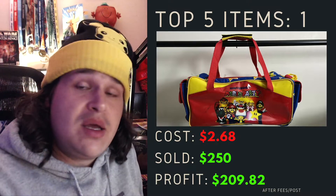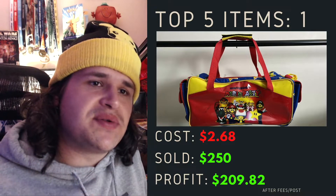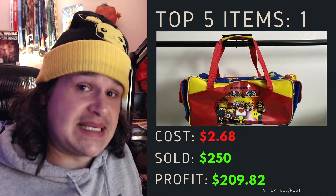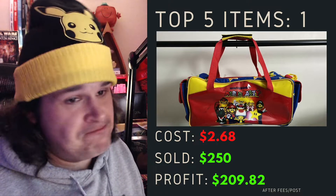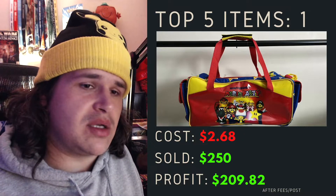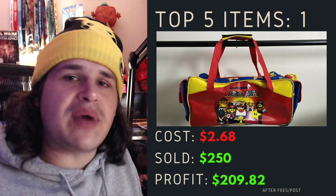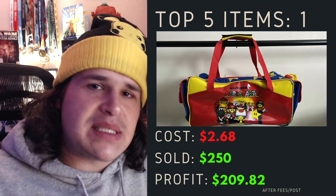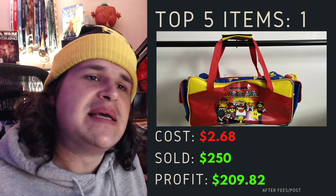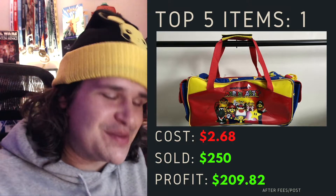Top item number 1 — one of the best items I've ever done — it was a Nintendo Mario Party duffel bag. There's actually a lunchbox that goes with this and I sold that as well within the bundle. I paid $2.68 for this bad boy, picked it up in a thrift shop, and sold it for $250 plus postage. After that, profit was $209.82. It's one of those items where you want to hold on to it because it's just so cool, so rare. But it's better to go to someone who is a collector, someone that is going to cherish it. It's gone to someone over in the US and I'm happy to move it along — pretty big win.